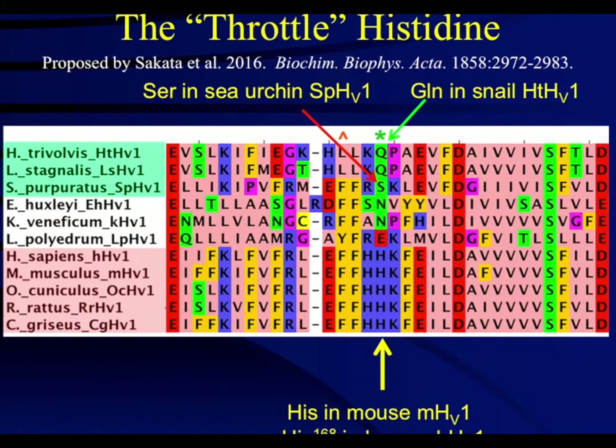Homologous analysis of the amino acid sequences of proton channels from different species led the Okamura group to conclude that a serine residue in the S2-S3 linker region was responsible for the fast activation of the proton channel found in sea urchin. Several species have fast opening proton channels, labeled on the left in green. Intermediate kinetics are shown in white, and those in pink are the slower channels, which includes the mammalian channel. All the slow channels have a histidine at the homologous position where the sea urchin had a serine. The snail channel from Helisoma trivolvis has a glutamine at that position.